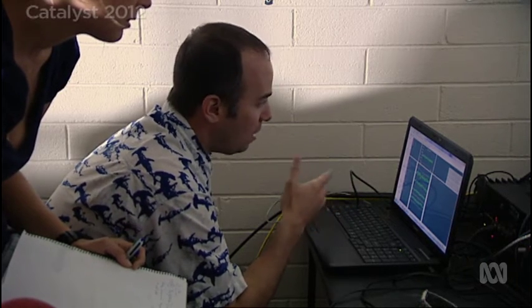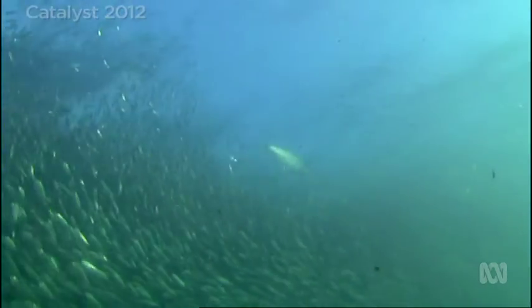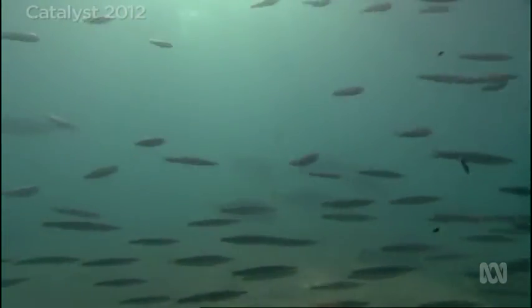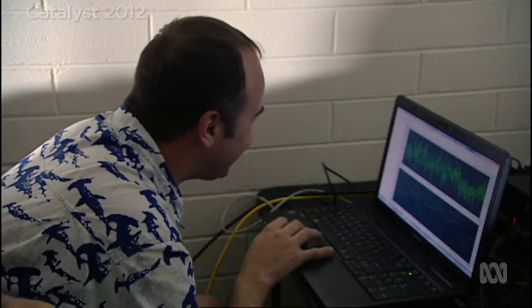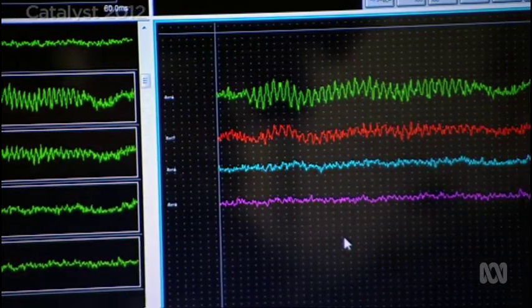Their most sensitive hearing is at the lowest frequencies — 70 hertz, 100 hertz, really up to around 200 hertz. In nature, these are the frequencies sharks are interested in. They're emitted by their dinner: swimming fish. But researchers have found artificial sounds attract their attention too. They would play really loud, low-frequency pulsed sounds, and would find that sharks could be attracted potentially from hundreds of metres away.